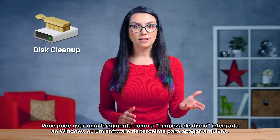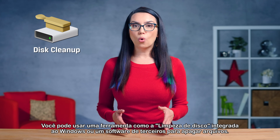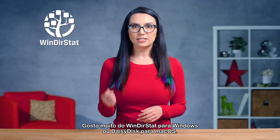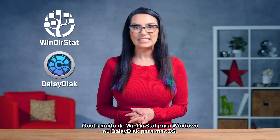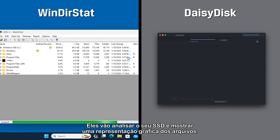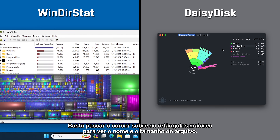You can either use a tool like Disk Cleanup, built right into Windows, or third-party software to clear files. I really like Windirstat for Windows or DaisyDisk for Mac OS. They'll scan your SSD and show a graphic representation of the files — simply hover over the larger rectangles shown to see the file name and size.